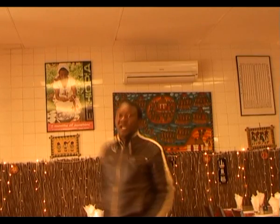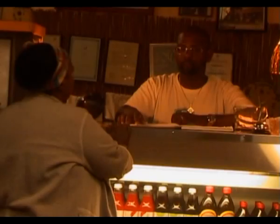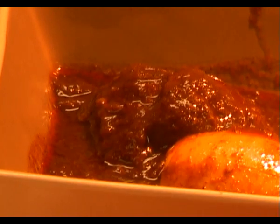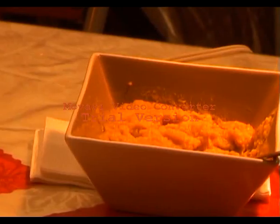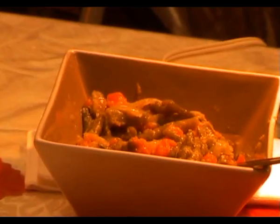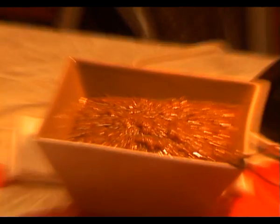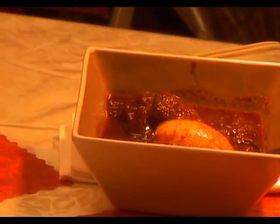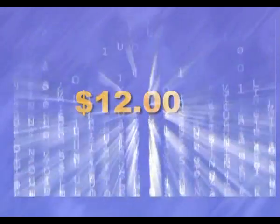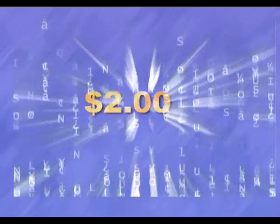Why not come here today to Addis Ababa Cafe and try some delicious food at very reasonable prices. Gored gored $12, tibs $12, injera $2.